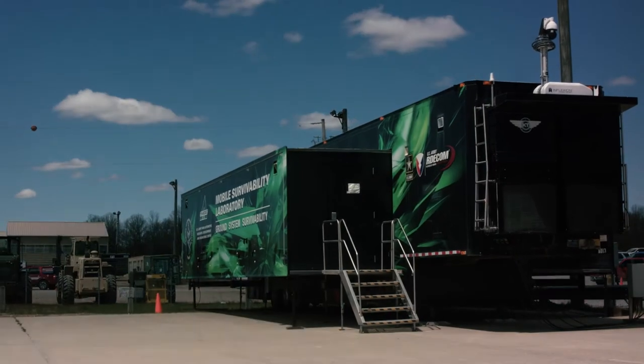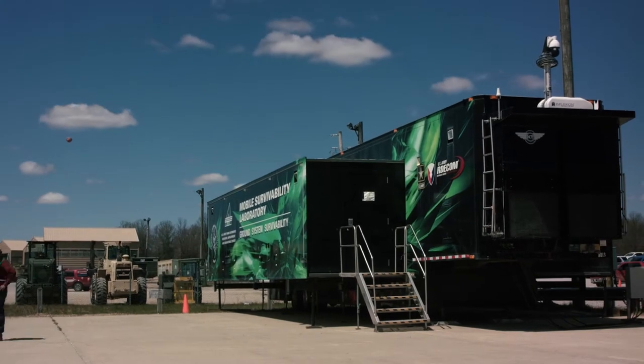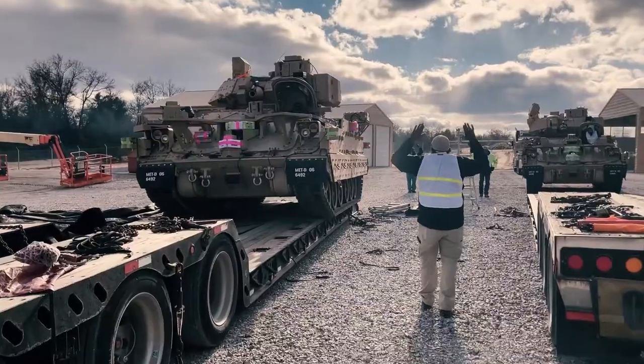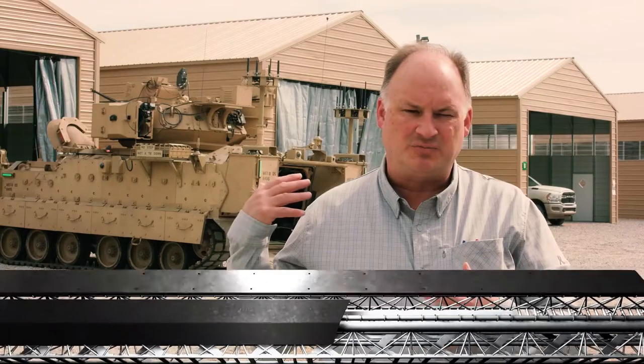We're out here at lovely Camp Grayling. What we're doing to kick off this series is the man-on-man teaming shakedown testing. What that means is we're taking the vehicles behind me and pairing them with their RCV counterparts, shaking them out, testing them, and making sure they're all fully functional before we go to ATEC for our soldier release, and then from there to Fort Hood next summer for our soldier operational experiment number two.